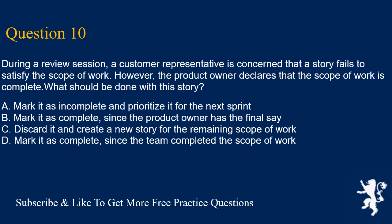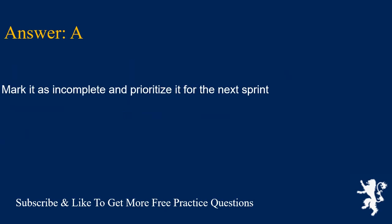Question 10. During a review session, a customer representative is concerned that a story fails to satisfy the scope of work. However, the product owner declares that the scope of work is complete. What should be done with this story? A. Mark it incomplete and prioritize it for the next sprint. B. Mark it complete, since the product owner has the final say. C. Discard it and create a new story for the remaining scope of work. D. Mark it complete, since the team completed the scope of work. Answer is A. Mark it incomplete and prioritize it for the next sprint.